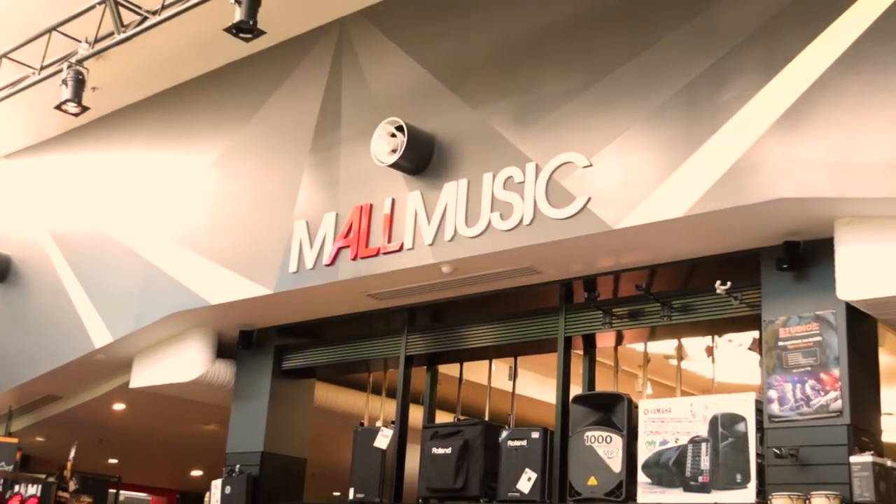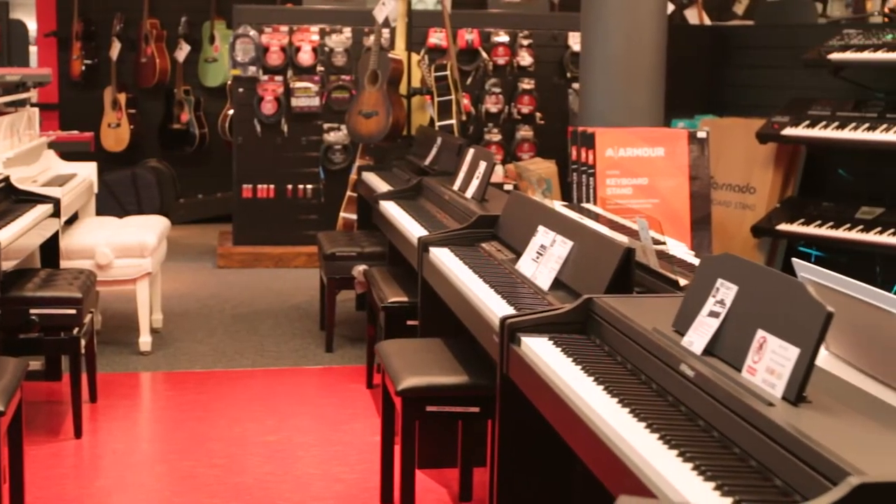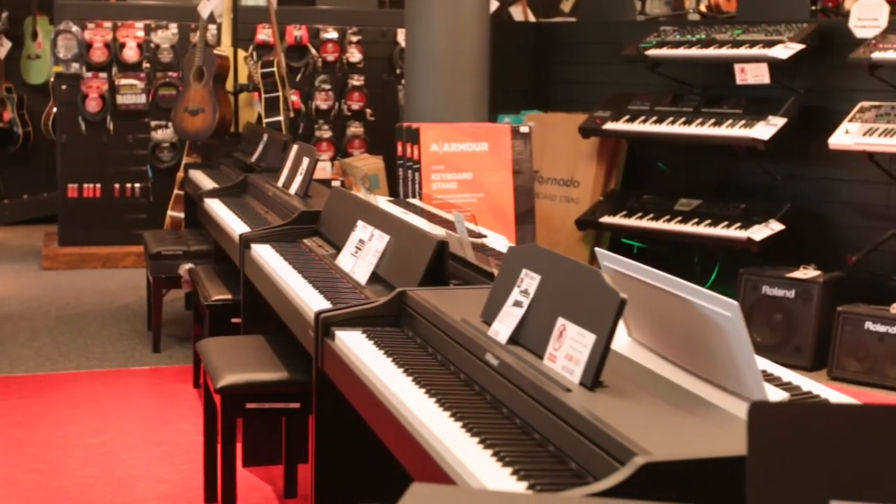Hi, my name is Martina from AllMusic. We are a family run business with two locations in Sydney. We have a whole range of digital pianos and keyboards in store, and today I'm going to be talking to you about the exciting new Roland HP601.